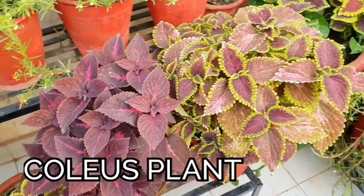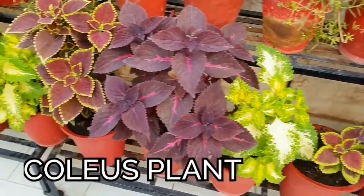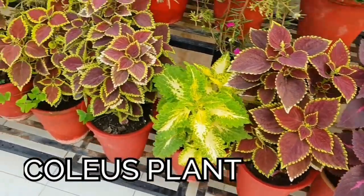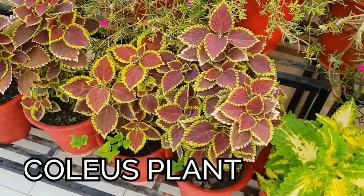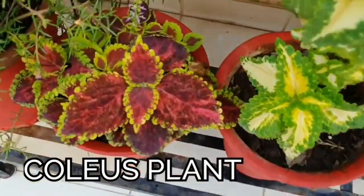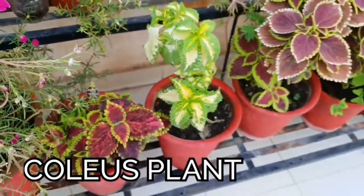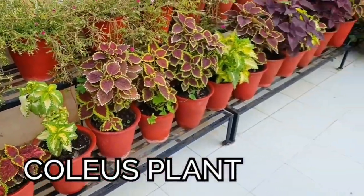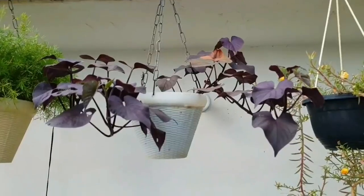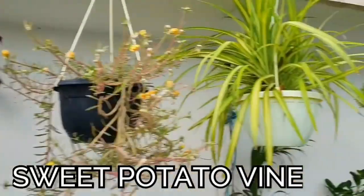Coleus are very beautiful plants that come in different shades, sizes, and shapes of leaves, and they grow very well in shady areas. In sun, they lose their variegation and don't flourish well. They are an excellent shade plant and look very beautiful in a hanging basket.